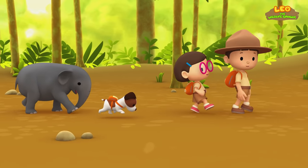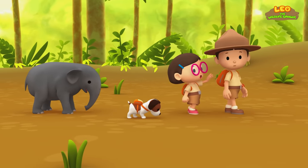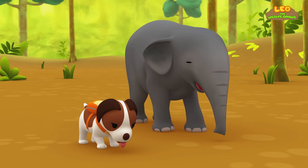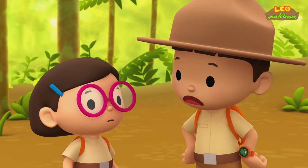I see more elephant footprints up ahead! Let's follow it! Wait, Leo! We've been walking for a long time! And Hero and Baby Elephant seem thirsty! You're right! Perhaps we should take a break!